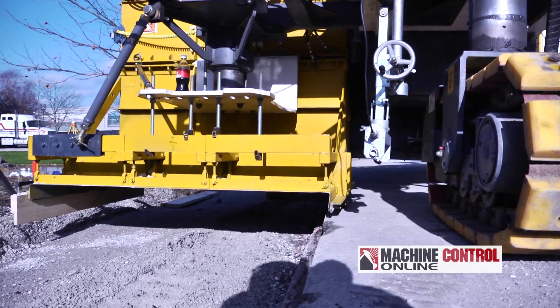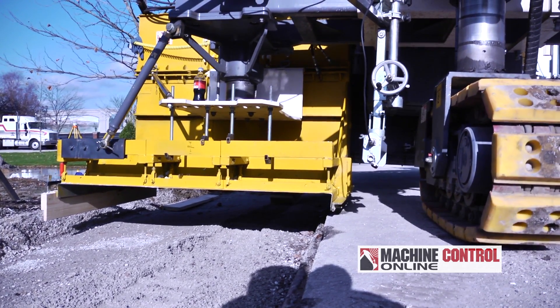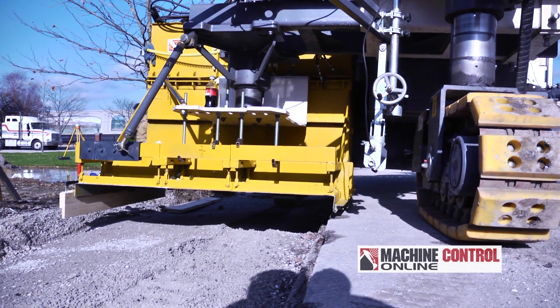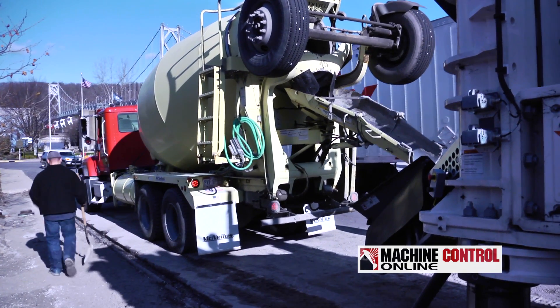The guys are able to prep the site and do a test run. The machine facilitates this, so everything — alignment and all — can be checked before the concrete actually arrives. For example, the subgrade here is a little bit low, and all of that can be corrected ahead of time.